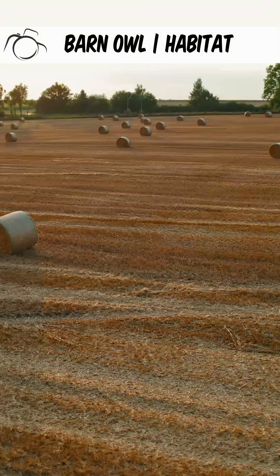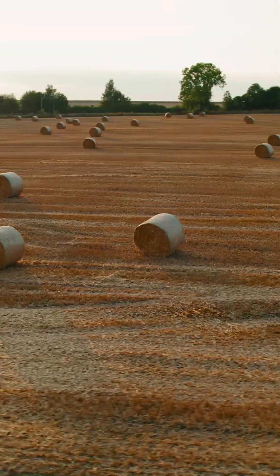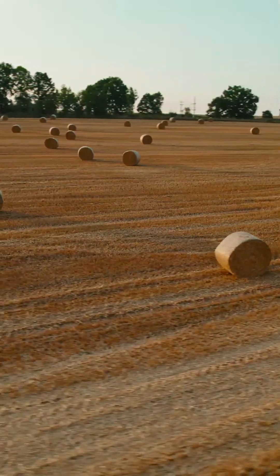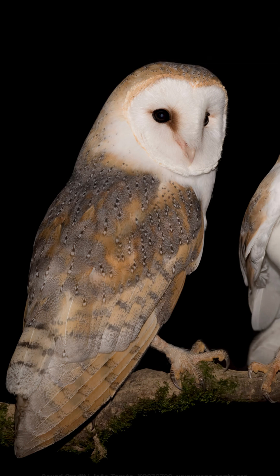They can be found across a range of habitats, except for uplands and urban locations. They are also found in rural areas, particularly where there is open pastoral land for them to hunt. Barn owls have a screeching call, so much so that they are colloquially known as demon owls in some regions.